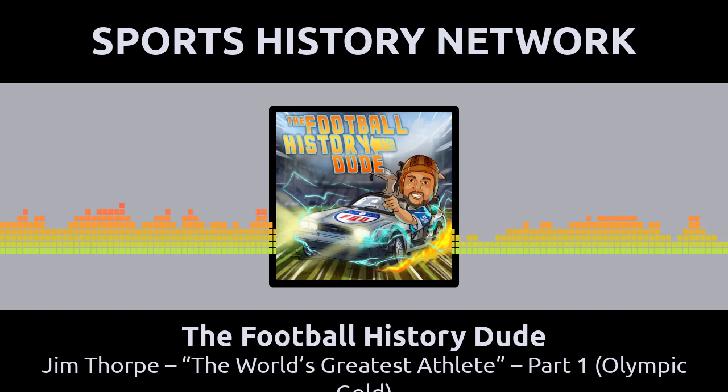Welcome to the Football History Dude Podcast, where each episode is a journey back in time to learn about the rich history of the NFL. Your host is Arnie Chapman. Football is his passion, and he wants you to come along with him to explore the yesteryear of the gridiron. So hop on board his DeLorean, and let's get this baby up to 88 miles per hour.